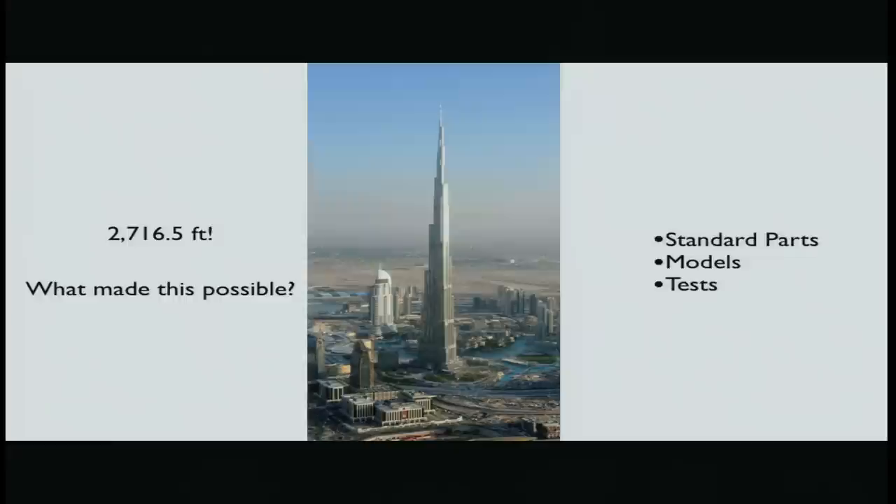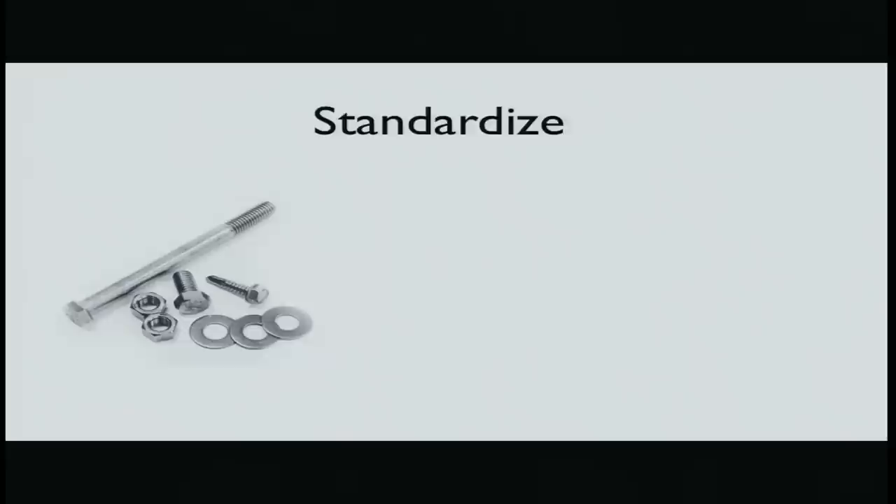Before that, I want to give a testament to the power of engineering that we already have. This is the Burj Khalifa — the tallest building on the planet, located in Dubai. It's about two and a half times the Empire State Building. It's immense, and engineering principles are what allow us to do this.